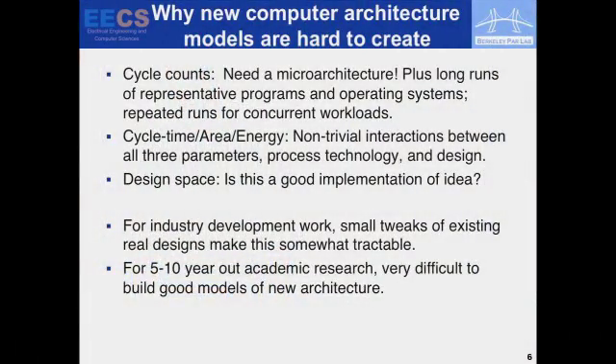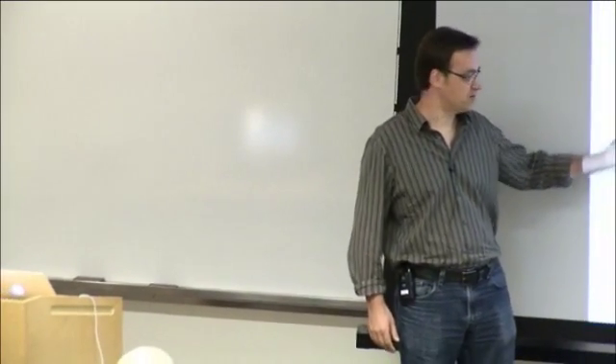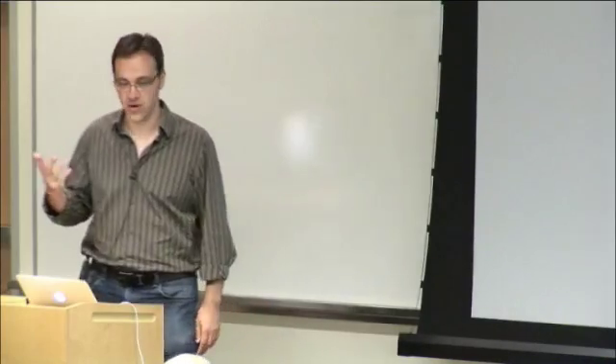Design space exploration is really important — why do you think the one design you put up as a candidate is actually a good point in the design space? Industry has a big advantage: they keep doing the same designs over and over, so they get very good at modeling. They have software running on last generation's chips with counters, they can tune their new models well, and they have real layout. For doing far-out research in academia, where you don't have that experience, how are you going to get anything reasonable as a model? You don't have that luxury.